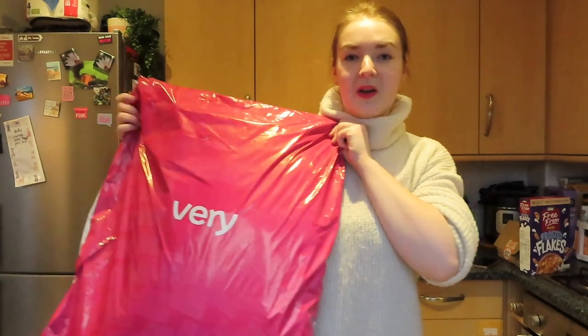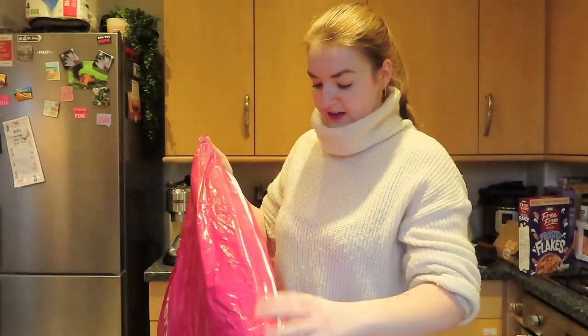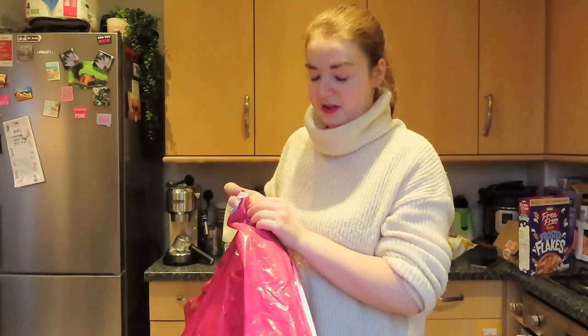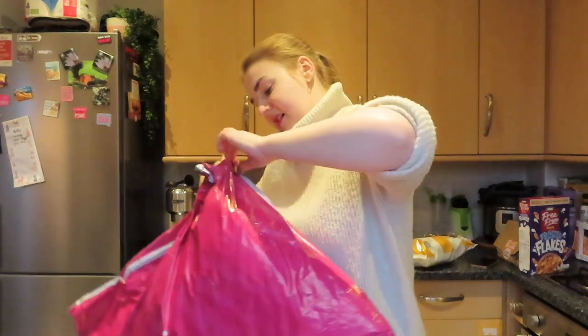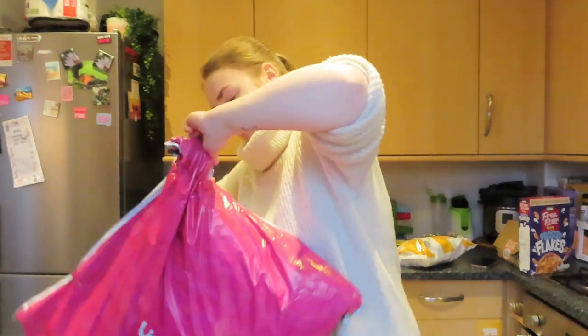That was everything from the food haul. I'm now just going to show you my new coat that I ordered from Very — it's like a really long sort of duvet coat for the rain, because I'm so fed up of my legs getting soaked. I'm going to unpackage it and show you. The coat is in this massive Very bag — I'm very excited. I need to be careful how I open this just in case it doesn't fit and I need to send it back.